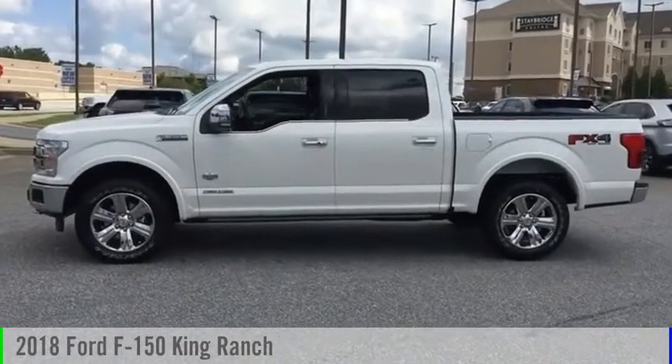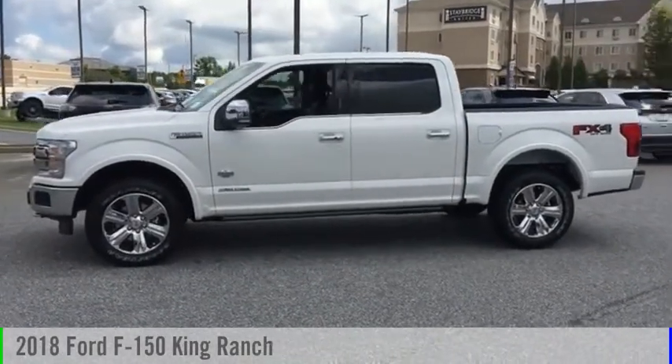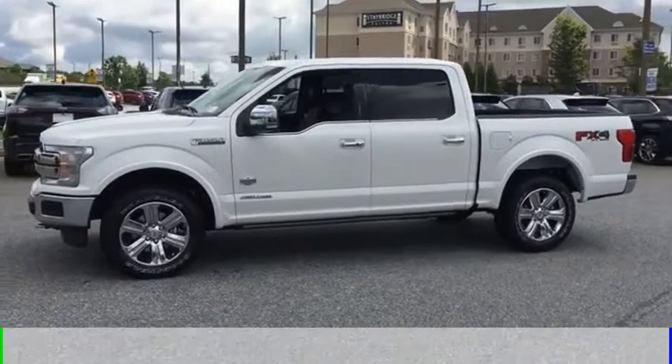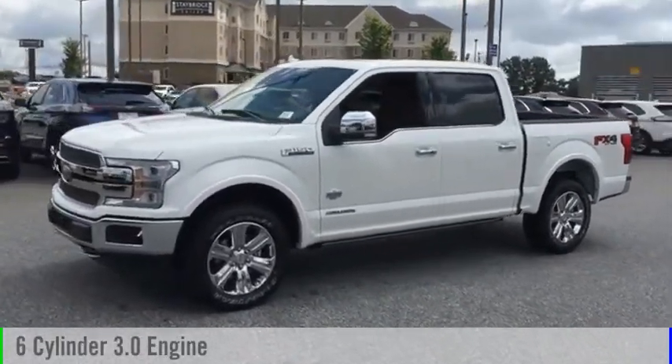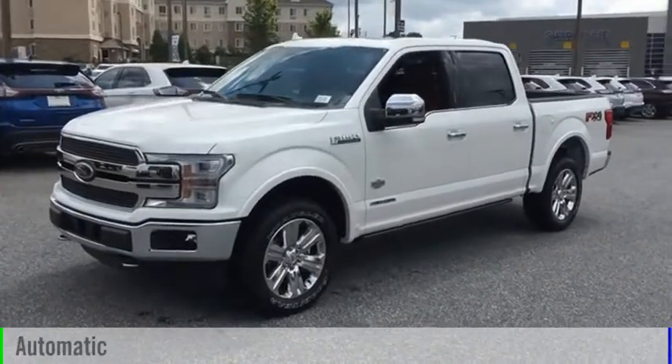We are pleased to show you the 2018 F-150. This vehicle is powered by a four-wheel drive, six-cylinder, 3.0-liter engine, and comes with an automatic transmission.